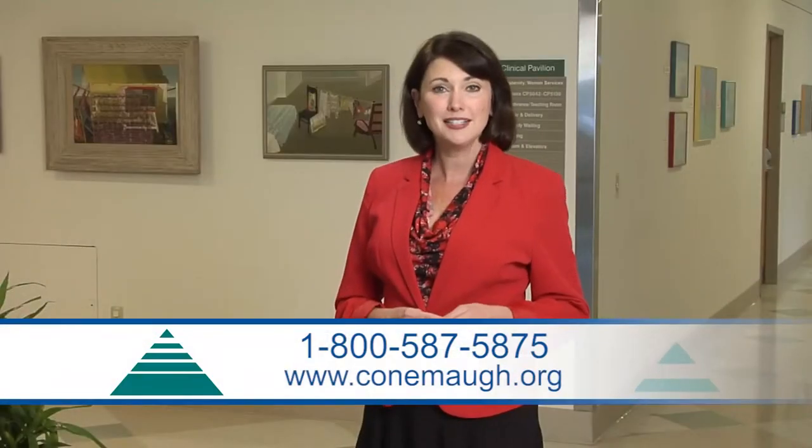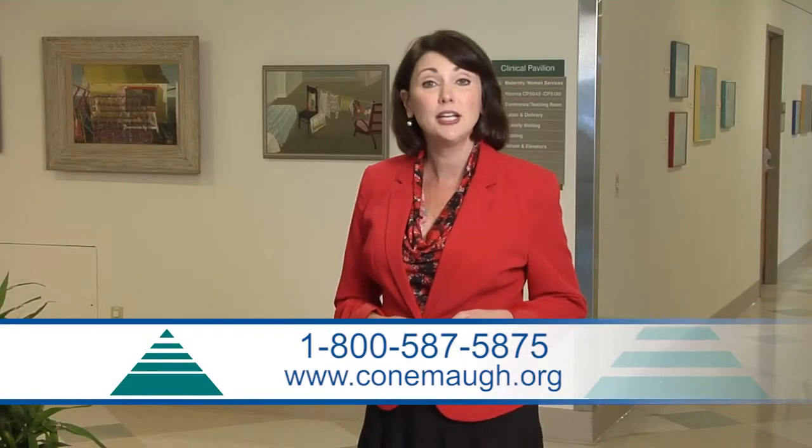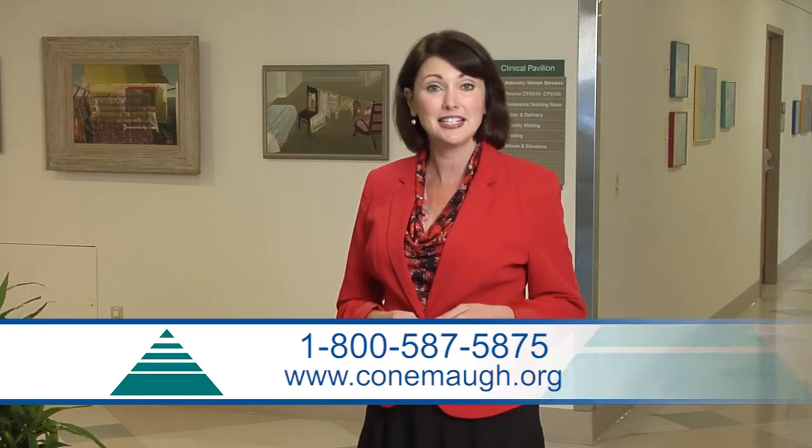To learn more about robotic-assisted surgery at Connemaw, call 1-800-587-5875 or log on to Connemaw.org.